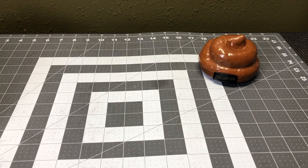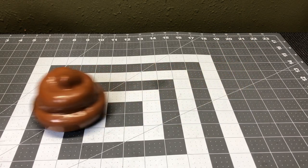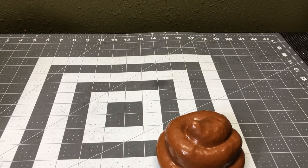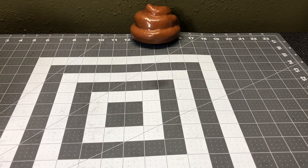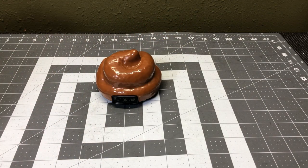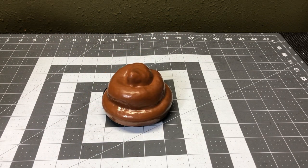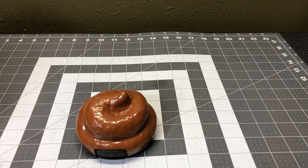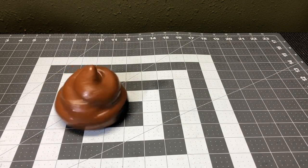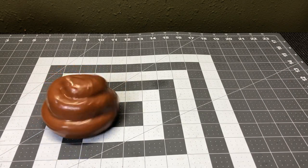Yeah, not a whole lot to this thing. It's pretty straightforward — you just get the direction you want to go, go forward, and then — oh, hit it too fast, too fast! Whoever thought playing with poop would be this fun, right? 'Dookie donut' — I want to coin that phrase.